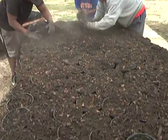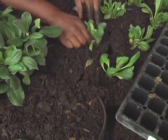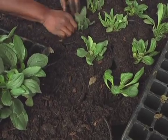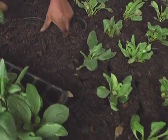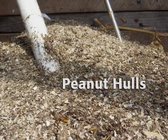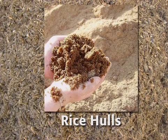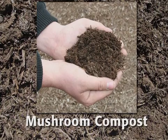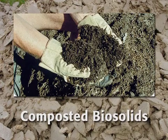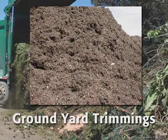Regardless of which alternative substrate is used in growing operations, locally available waste products should be examined for possible container components. These locally available products may include composted peanut hulls, composted animal manure, rice hulls, mushroom compost, composted biosolids, municipal solid waste, and yard trimmings.